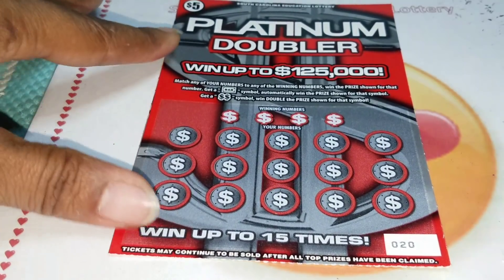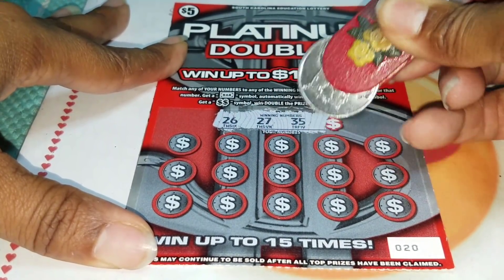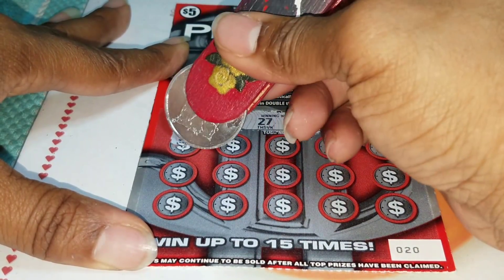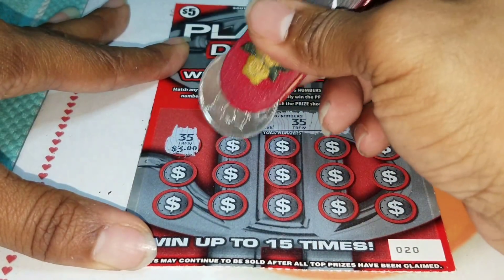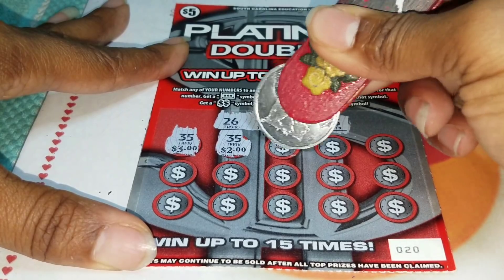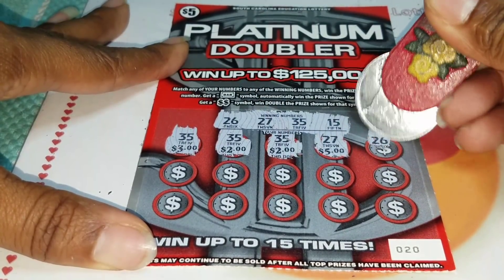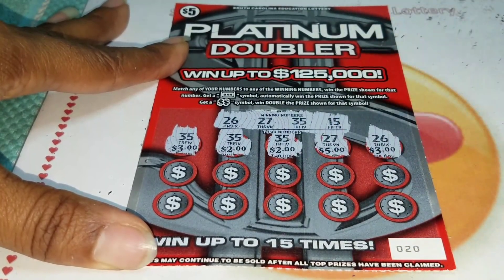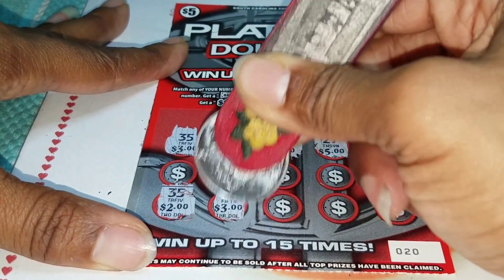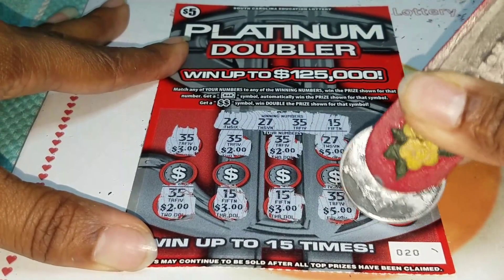Ticket number 20, this is a back-to-back scratch. 26, 27, 35, and a 15... 35, 35 — back-to-back wins for my little brother! That's three wins. The $15 dollar win plus $2 is $5... 26 — I told y'all these can be good tickets. No 35 here comes... 15, another 15, 35 for $5, and a 27. Nice.